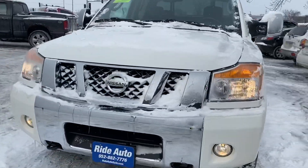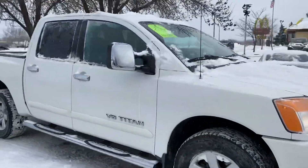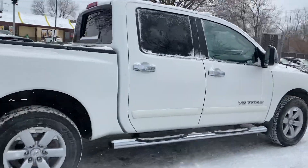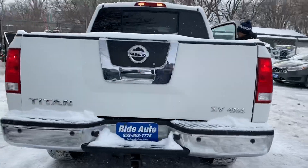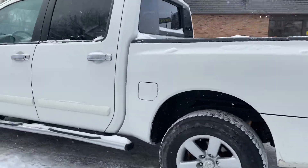Hello and welcome to Ride Auto again. We have for you this 2011 Nissan Titan crew cab four-door short bed four-wheel drive with a 5.6 liter V8 engine, alloy wheels, factory running boards, trailer tow package, backup sensors, and a lot of chrome accents on the vehicle like the door handles.